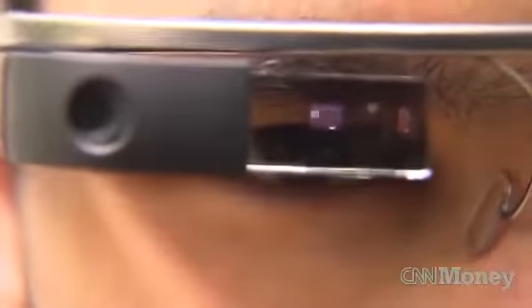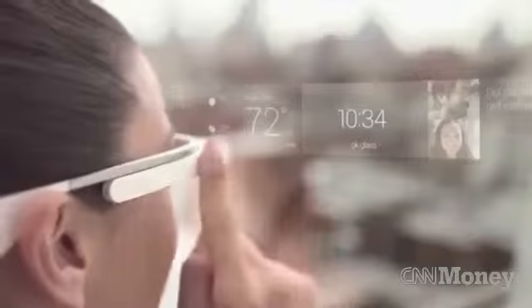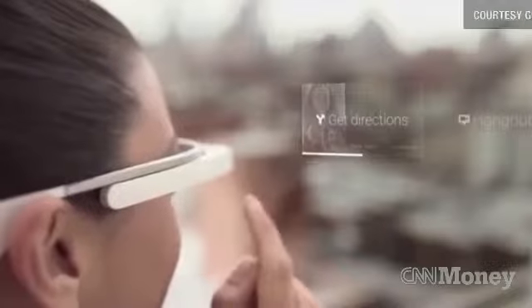This is the Google Glass timeline. It shows the photos you've taken in previous searches, but another thing it can do is pull from the Google Now service to deliver contextual information, such as scores from teams you like, weather in the location you're at, and it can also connect to whatever apps you want. In this case, you can get news updates directly into the Google Glass display.